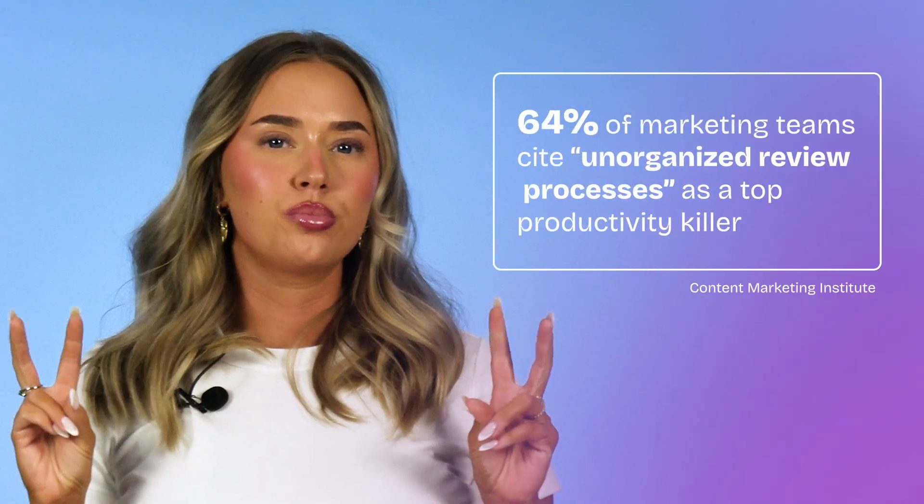Now let's talk about why this matters from a business perspective. According to a recent survey, 64% of marketing teams cite unorganized review processes as a top productivity killer. When you have to sift through Slack threads or rummage through emails for a single piece of feedback, you're losing valuable hours that could be spent refining creative ideas. Integrating Zyflow helps reclaim that time.